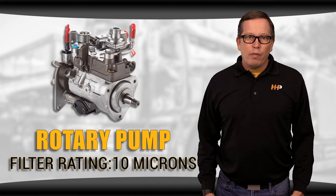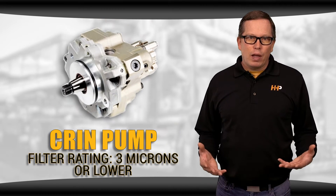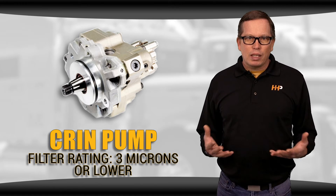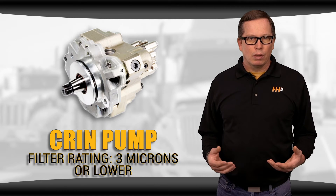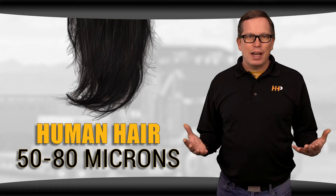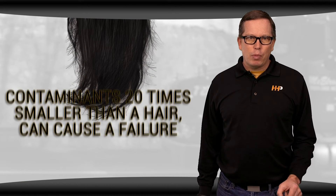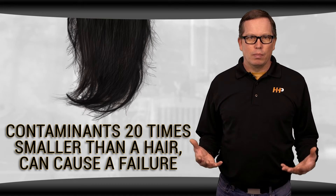With older pumps, you might have had a filter rating of 10 microns. Now a lot of manufacturers are recommending a much lower filter rating for your common rail fuel system, because dust contaminants 3 microns or even smaller can create big problems for your engine. To compare, a human hair is on average between 50 and 80 microns — that means the tolerances on these systems are so tight that contaminants 20 times smaller than a hair on your head can cause a failure of your system.